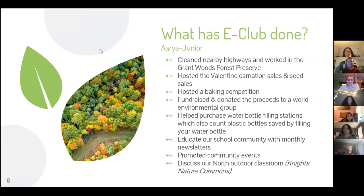What has E-Club done? We've cleaned nearby highways and worked in Grant Woods Forest Preserve. We've hosted Valentine carnation sales and seed sales, and hosted a baking competition. We've fundraised and donated the proceeds to a world environmental group. We've helped purchase the water bottle filling stations, which also count plastic bottles saved by filling your water bottle. We help educate our school community with monthly newsletters, and we promote community events and discuss our North Outdoor Classroom, also known as the Knights Nature Commons.